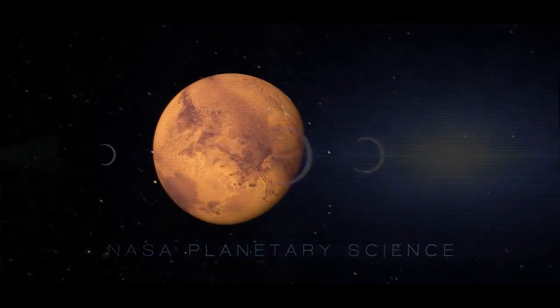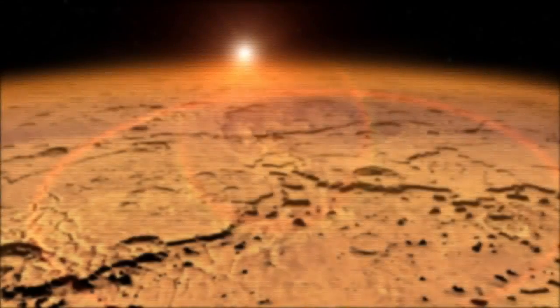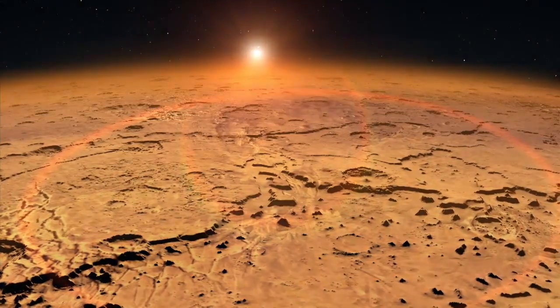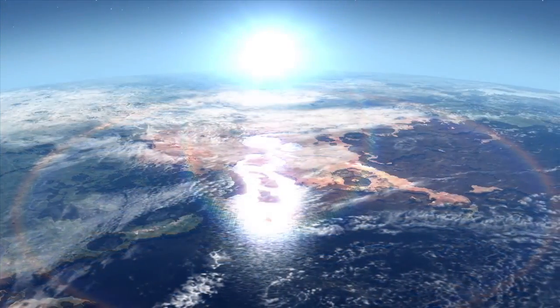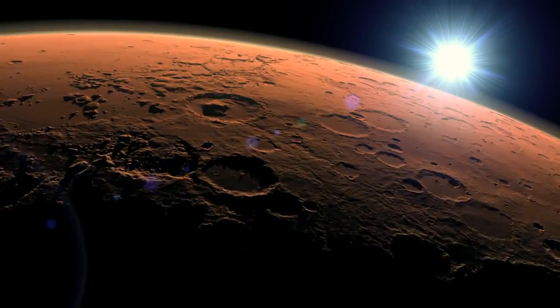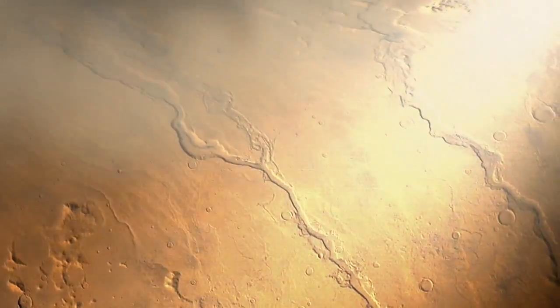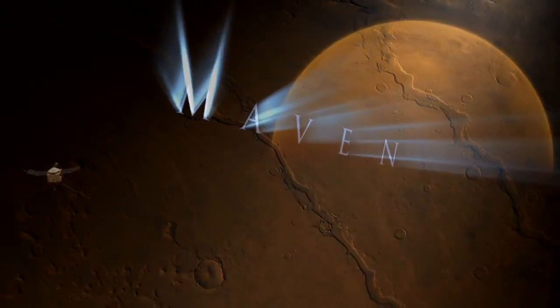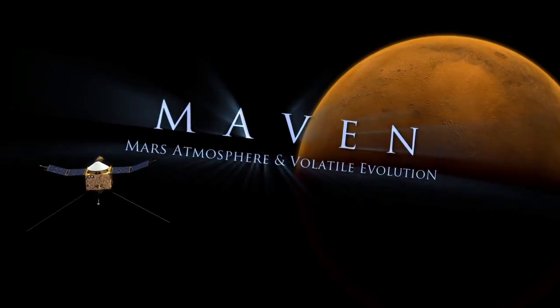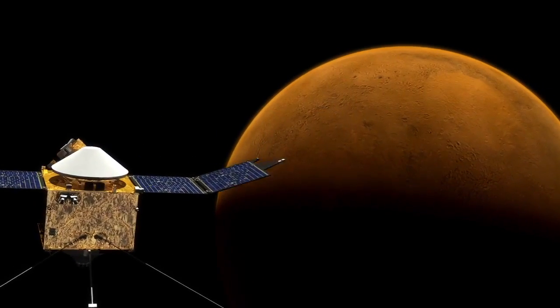The overarching theme of the last decade or so of exploration of Mars is what happened to the water. There's evidence of water flowing on Mars at one point in time, perhaps even oceans on Mars. The current atmosphere as it is today is much thinner and cannot support that kind of water on the surface. So MAVEN is going after what is the current state of the upper atmosphere, how did it change, why did it change, and how did that impact the surface.